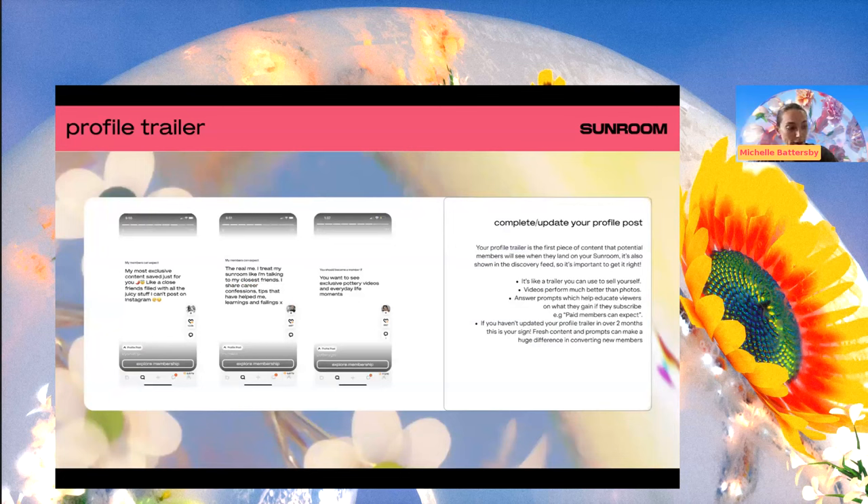This is more of a reminder for existing creators: update your profile trailer from time to time, because it is being shown in the discovery feed. If it's from like a year and a half ago, maybe refresh it — add a new video and keep it lively and interesting. And make sure you're using it as a space to sell: answer the prompts that will actually help you sell to people who may have no idea who you are or what you're about.